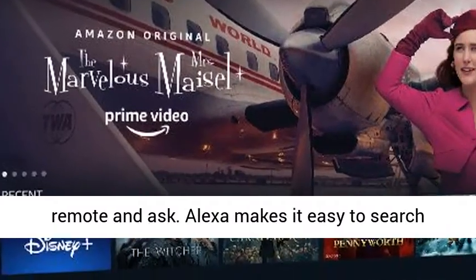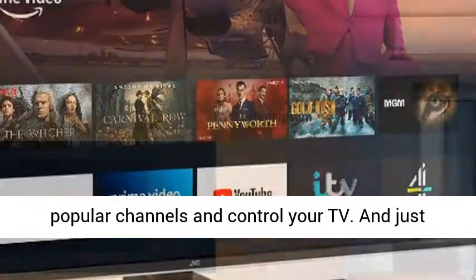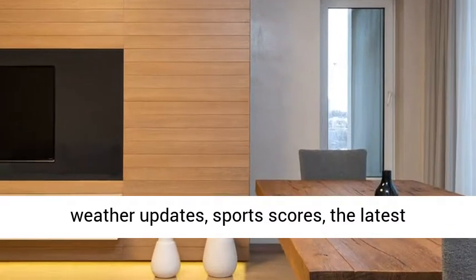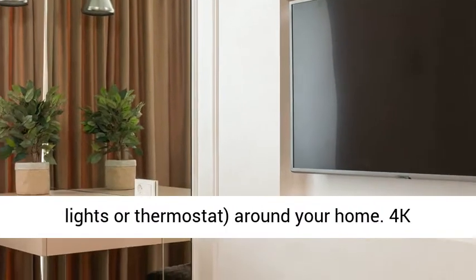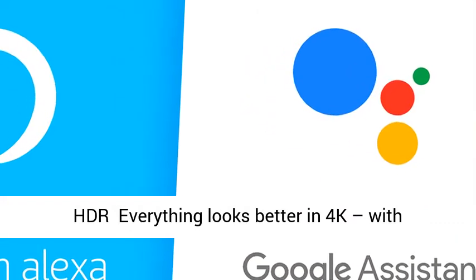Alexa Voice Remote Control. Catching up on your latest box set has never been easier — just pick up the remote and ask. Alexa makes it easy to search popular channels and control your TV. And just like a smart speaker, you can ask Alexa for weather updates, sports scores, the latest headlines, and control smart devices such as lights or thermostat around your home.